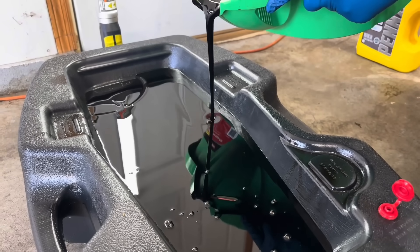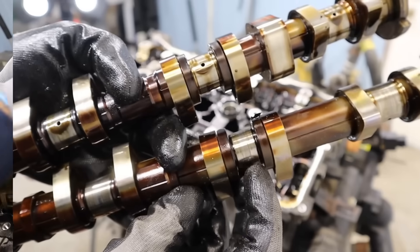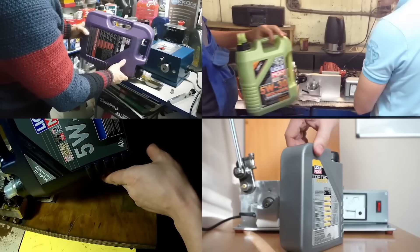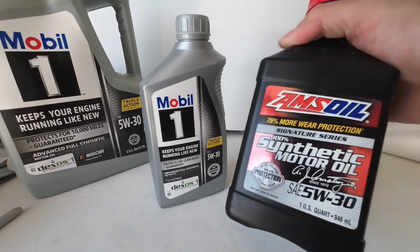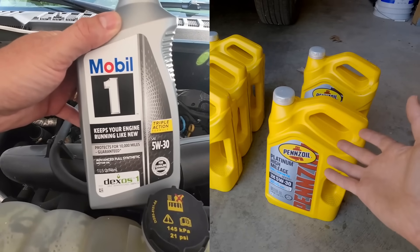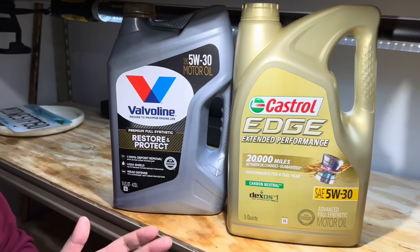The others: some turned into sludge, some failed viscosity tests, one left scoring on the cam lobes after just 40,000 miles. And one brand — the one everyone thinks is the safest — produced the highest wear metals in the entire test. Three of these oils are top-rated online, recommended on forums, and sold as premium synthetics. Yet they nearly killed the engine.